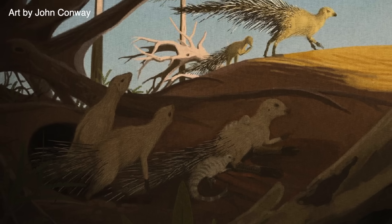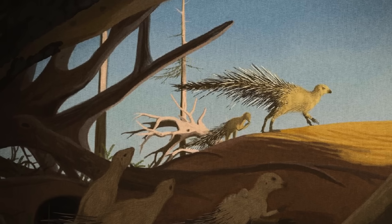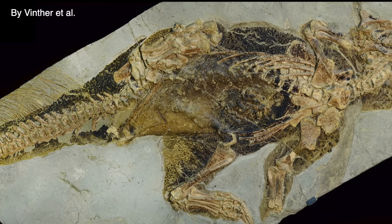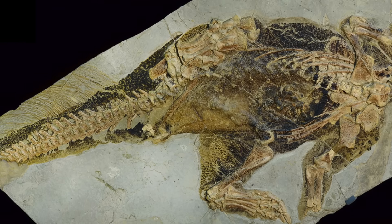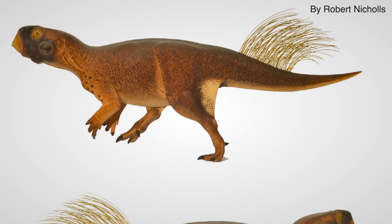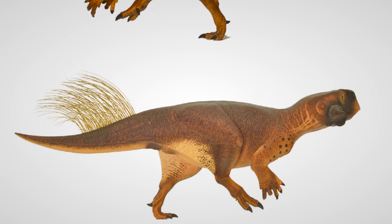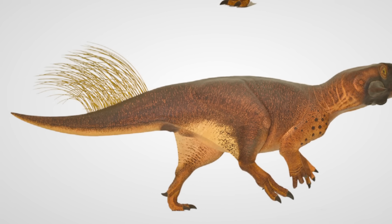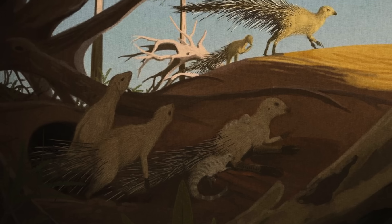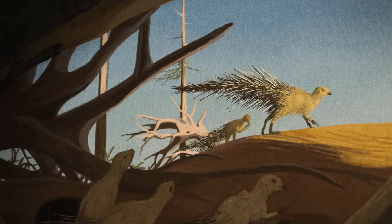Beyond proto-feathers, All Yesterdays also explores the hypothetical that some dinosaurs, like Heterodontosaurus, might have had defensive quill-like structures, not unlike the defense of the modern porcupine. A recently exceptionally well-preserved specimen of the early Ceratopsian Psittacosaurus was found with bristle-like quills on its tail. Paleontologists don't think those strange bristles were for self-defense, but it's certainly possible that some genera, like Heterodontosaurus — which we also now know had some kind of spike-like dermal quills — could have used their bristles for self-defense.